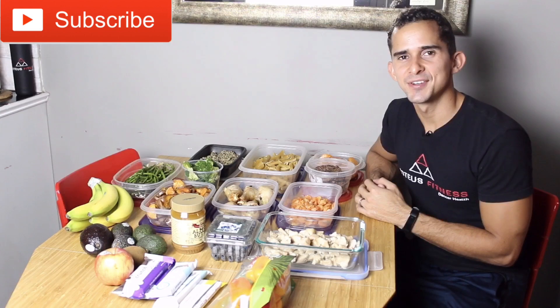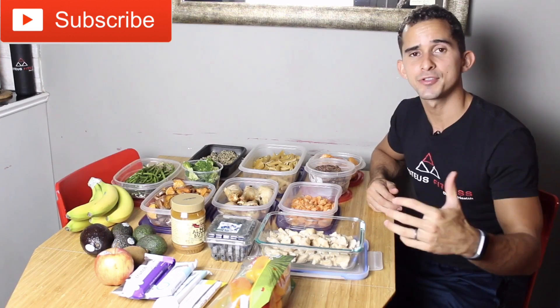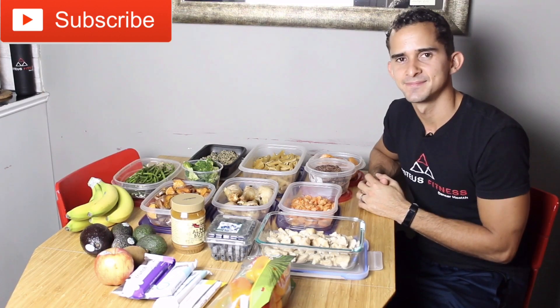But yeah, this is what I eat in a week guys. That's it for this video — thank you so much for watching. I hope this gave you a better idea of what I eat in my week. If you have any questions, thoughts, or concerns, please let me know in the comment section down below, and I'll see you in the next video.